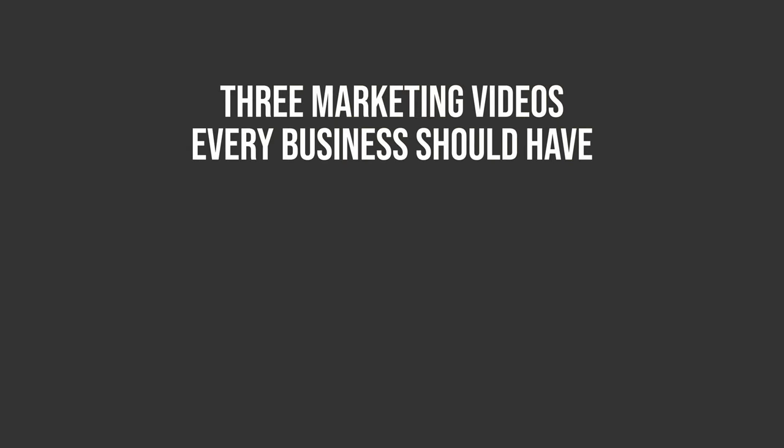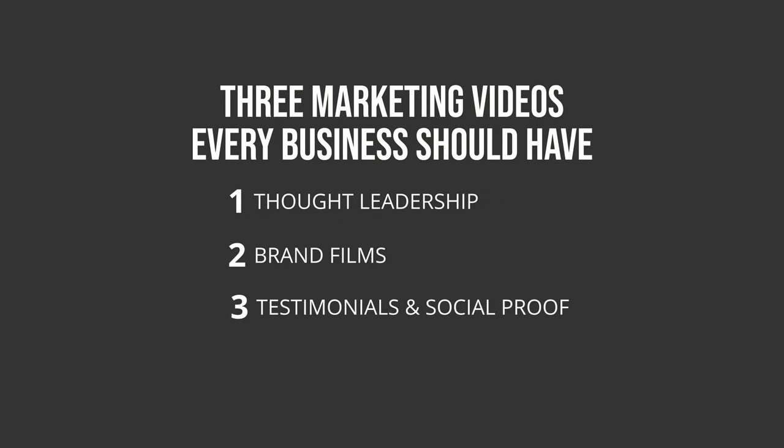There are a variety of different types of product marketing videos, each with their own strengths and weaknesses. Here are the most popular three: thought leadership, brand films, and testimonials showing social proof.